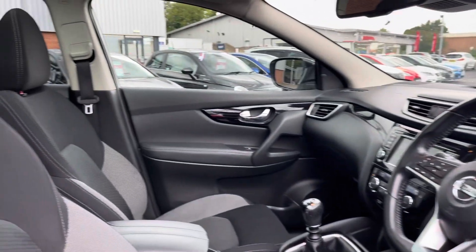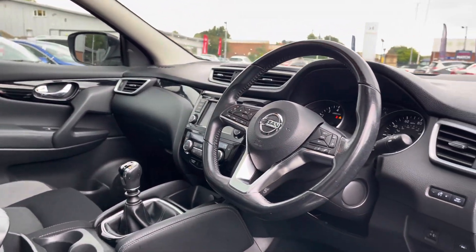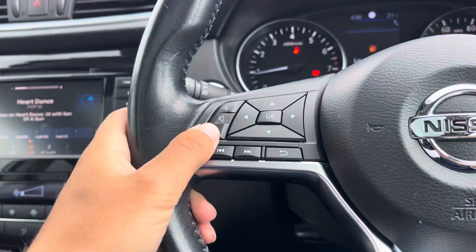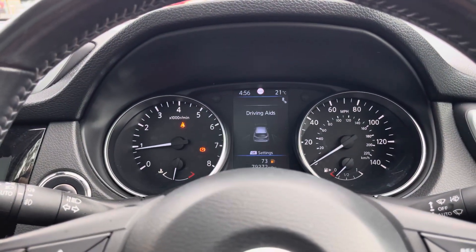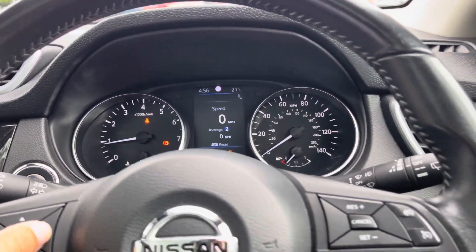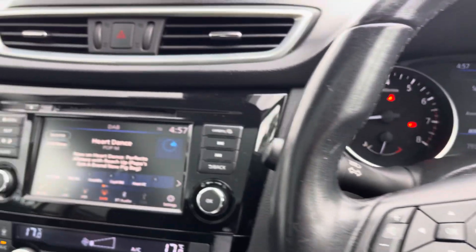Heading into your front interior now, you can see you get that lovely gloss black detailing along your dashboard and interior door cards. Your flat bottom multifunction steering wheel offers volume and channel control options on the left, and you can use this button here to control what is displayed on your digital driver display. Over on the right you'll find access to your cruise control and some basic hands free call options.